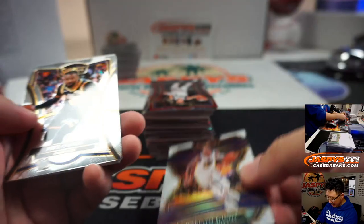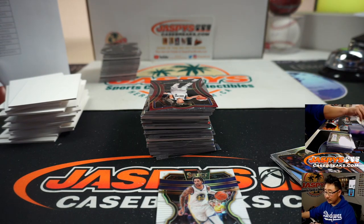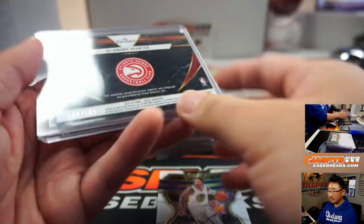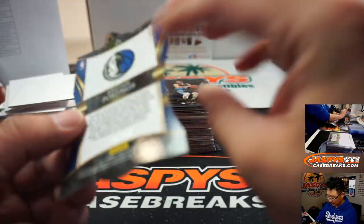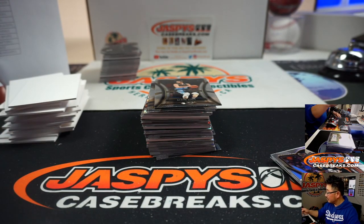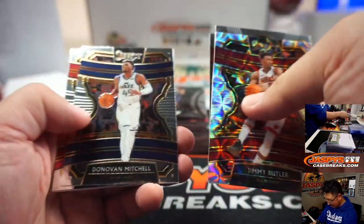D'Angelo Russell white prism to 149. There's DeAndre Hunter two-color jersey and autograph — that goes to Atlanta, Douglas Warden. Out of 175, Kristaps Porzingis die cut — out of 175, Kristaps Porzingis die cut. What is happening here?